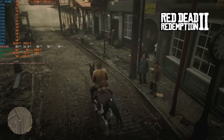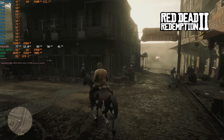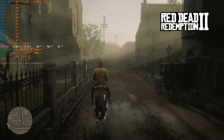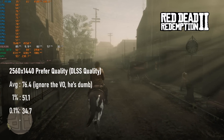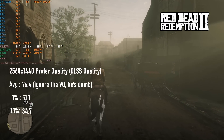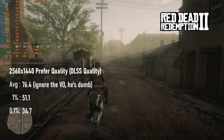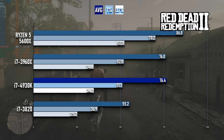Red Dead Redemption 2's results are truly impressive. At 1440 with the quality slider moved to the right, the GPU isn't maxed out yet, but the 4930K reaches a 56 FPS average in my run through Saint-Denis — almost identical to the 3960X and 20 FPS faster than the 3820. Considering the price and the power usage, this is a great showing for the 4930K.